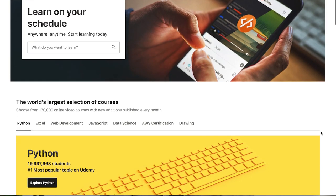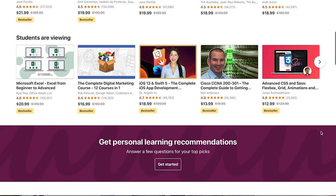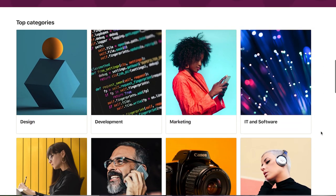Then we have online course marketplaces like Udemy. A major benefit is that you'll gain access to a large built-in audience, but one major con is that you'll have less control over your pricing and data. Choose your platform carefully, but don't succumb to analysis paralysis. Ultimately, it will be your course and your marketing that are going to be your competitive advantage, not your platform.